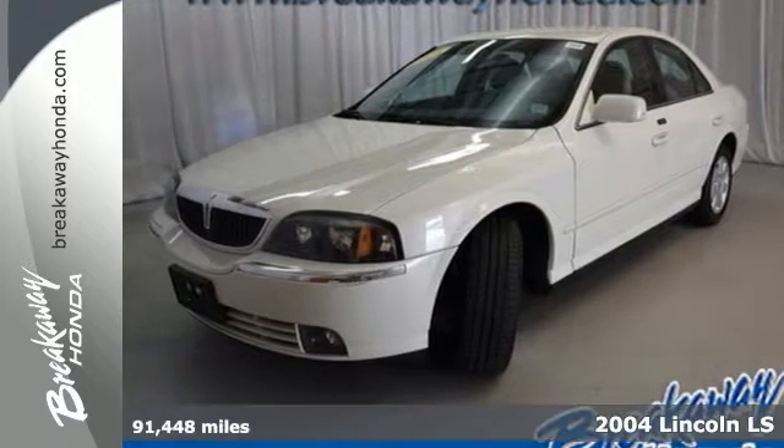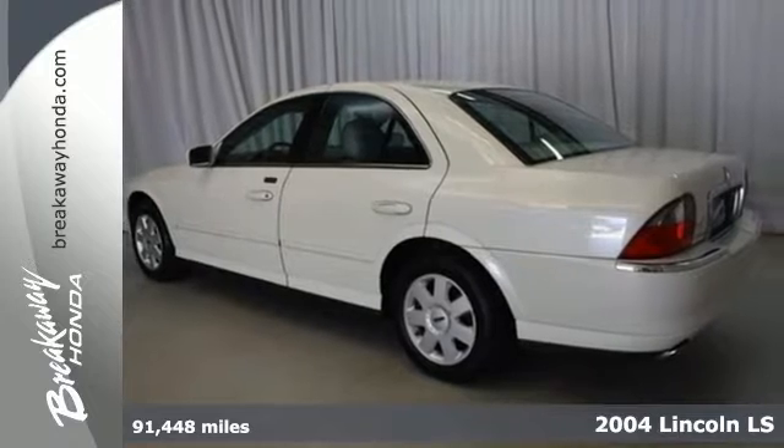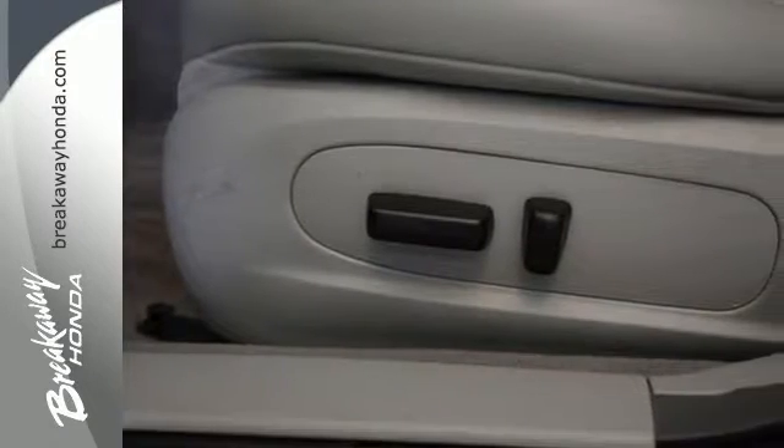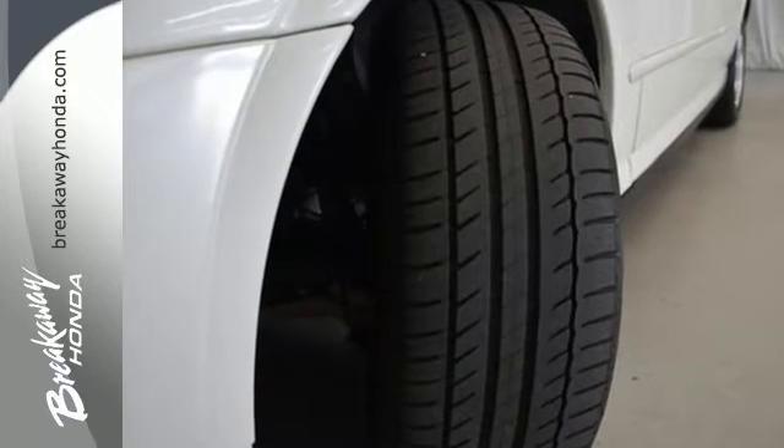Here's a 2004 Lincoln LS. It has the feel and suspension of higher priced European sedans, yet this LS is all American. It comes standard with great features like driveline traction control, four wheel anti-lock brakes, and fog lights.